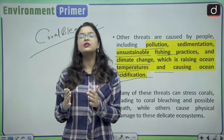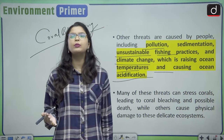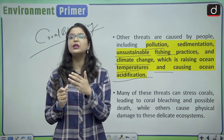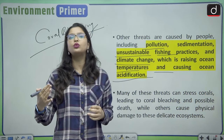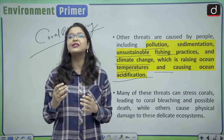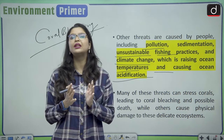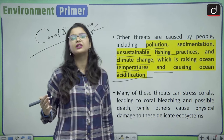Coral bleaching is caused by the warming of ocean temperatures. When corals are stressed due to warming or ocean acidification, they expel the beneficial algae present inside them. Since these algae produce food for the corals, once expelled the corals starve and slowly die. We will understand this process in greater detail shortly.